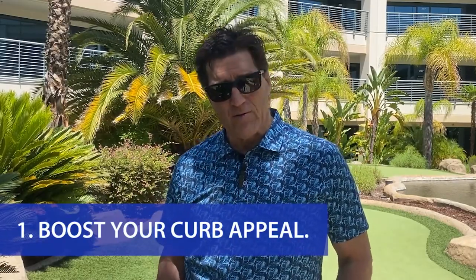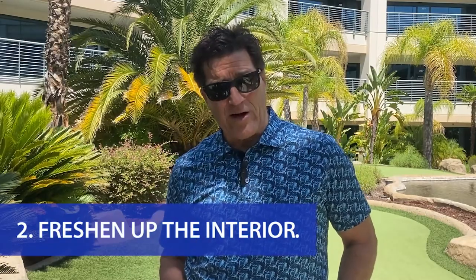Number one is freshen up the exterior. One of the first steps to increase your home value is to boost the curb appeal — things like a fresh coat of paint, cleaning, and landscaping, and making sure that the entryway and front door is clean of dirt, debris, and cobwebs. Keep in mind that nearly everyone is online or on their phone, and the first picture is typically the front of your home. You have two seconds to create a great first impression, or they're going to scroll past.